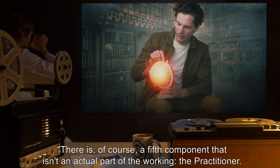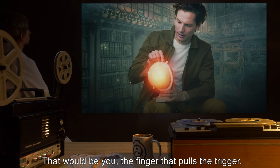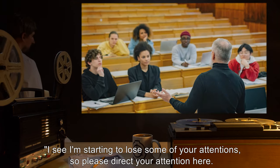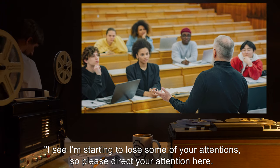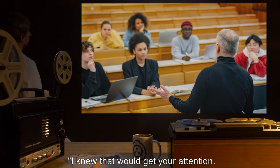The practitioner. That would be you — the finger that pulls the trigger. I see I'm starting to lose some of your attention, so please direct your attention here. I knew that would get your attention.